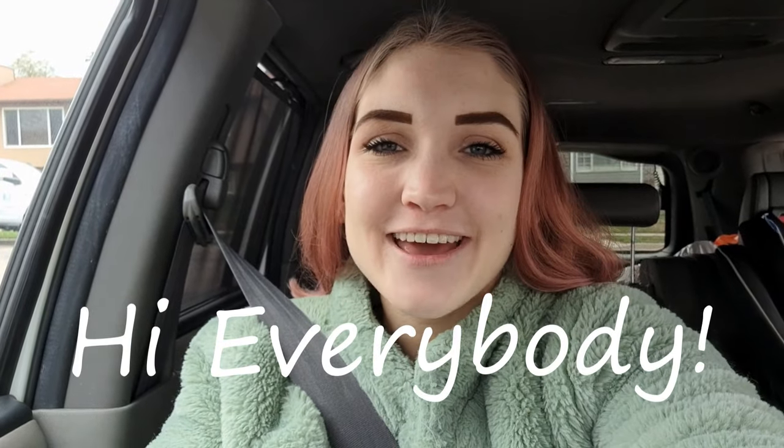Hi everybody! Welcome back to my channel. I hope you guys are having a wonderful day. My day is about to get a whole lot better because I am headed to the Goodwill bins to find stuff to resell online.